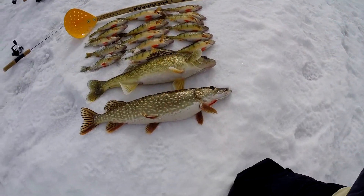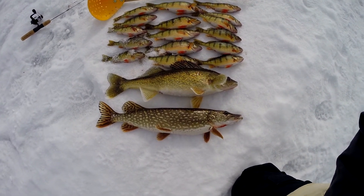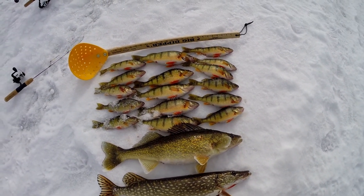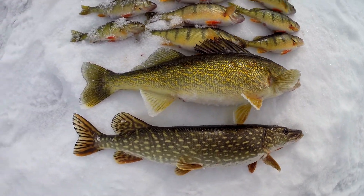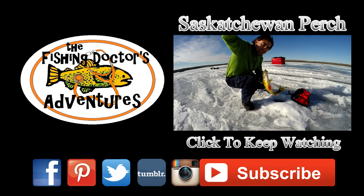Nice walleye and a pike — check them out. Beauty fat walleye, decent pike. Look at all these nice perch, some really good ones there. They range in size from 9 to 12 inches. Beautiful fish. What a fat walleye — check out that guy. Oh there's a little better perch, I can see.